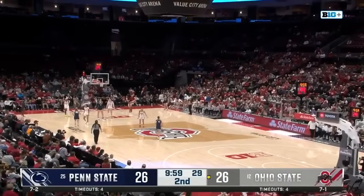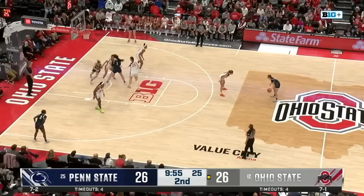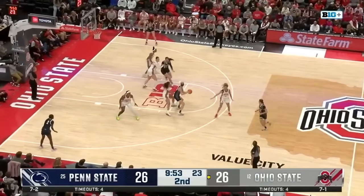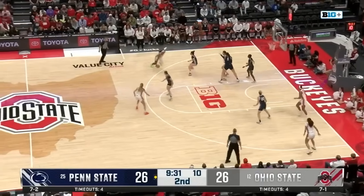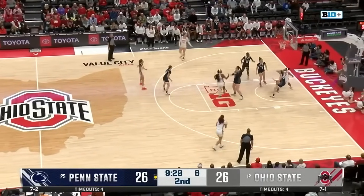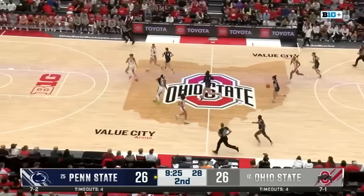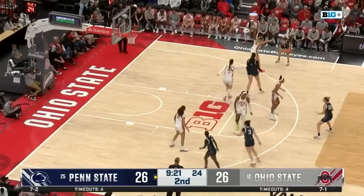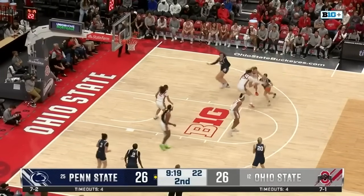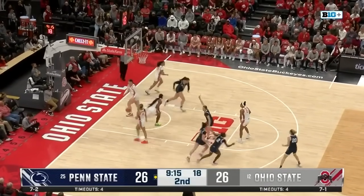Thanks for joining us on this Sunday afternoon for a top-25 matchup between the Penn State Lady Lions and the 12th-ranked Ohio State Buckeyes. First ranked matchup since 2012. Starting to pick up offensively towards the later part of the quarter. Penn State 80% from three-point land.